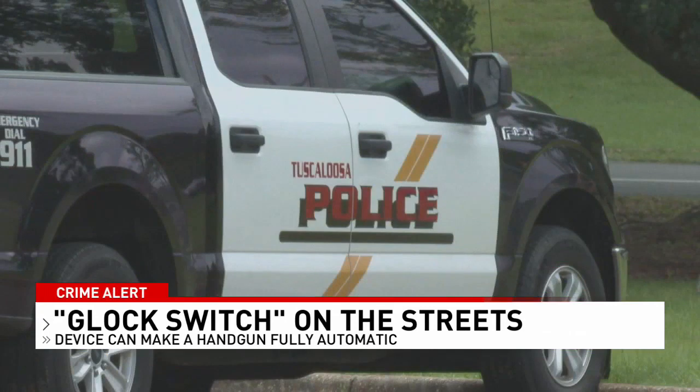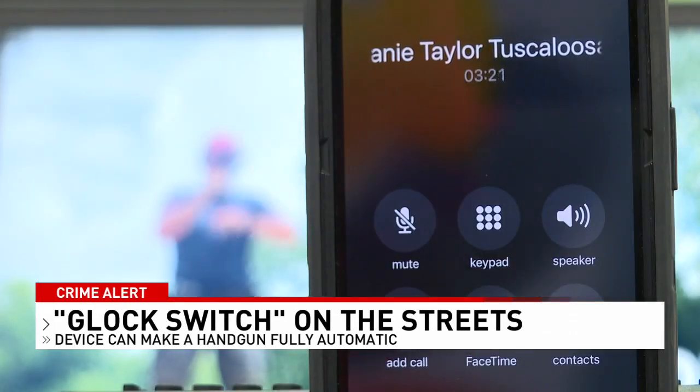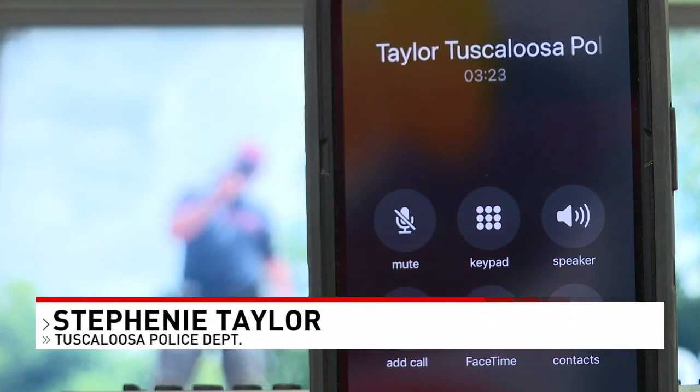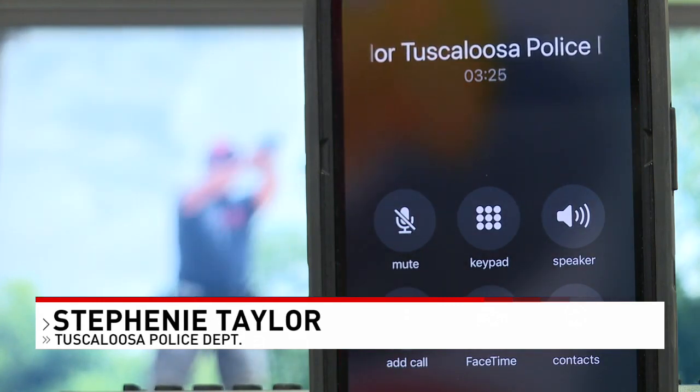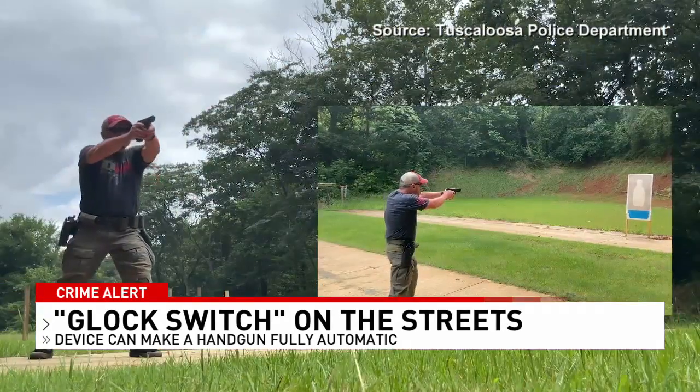Even Tuscaloosa police have recovered the devices over the past summer. The first officer who saw one didn't know what it was. He turned it into evidence, and then they figured out that this was a Glock switch that had been attached to a regular pistol.